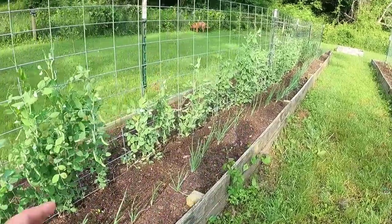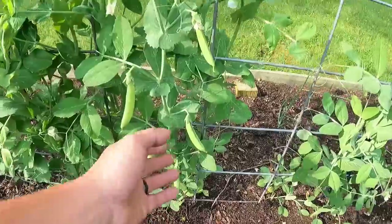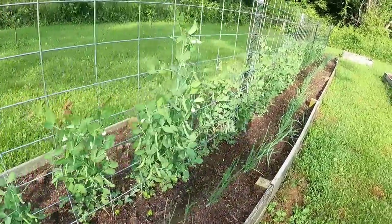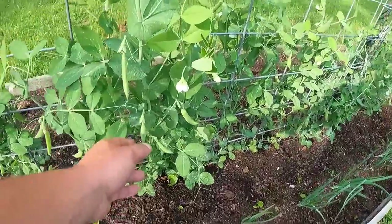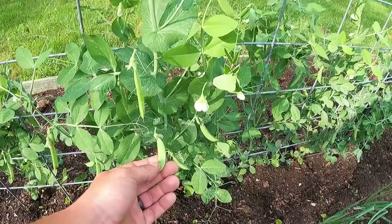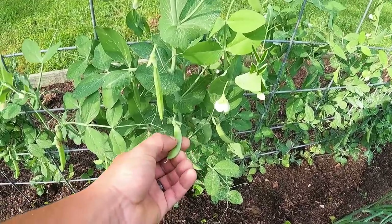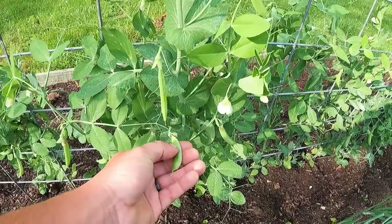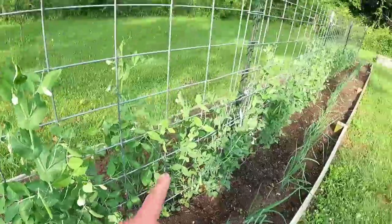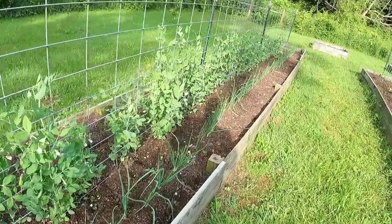Over here is our rebel gardening with our peas and our onions side by side. We have peas everywhere and these are so delicious. We are actually taking these all the way to pea form because we want to can them — you could eat them as a snap pea snack, but we're going to let them fill out into their balls. Peas are awesome to grow, and if you can have success with them this year, it's going well — and so are the onions.